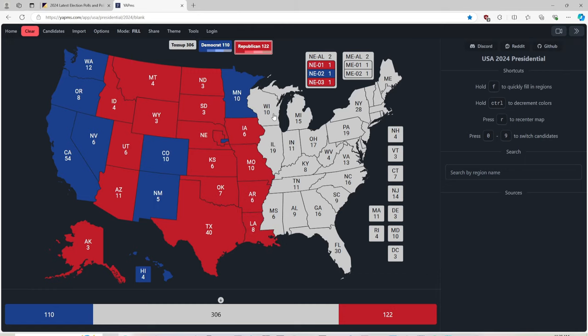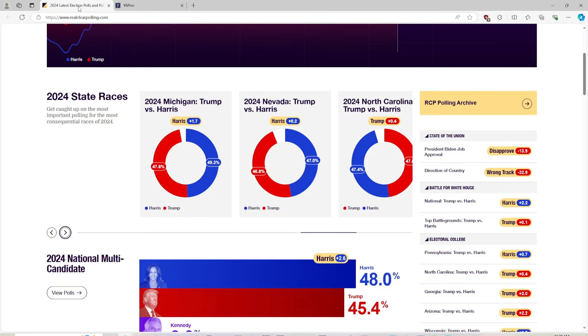And now, here we go with Wisconsin, 10 electoral votes, and Michigan with 15 electoral votes — both battleground states. Let's go to RealClearPolling.com. Michigan: Kamala Harris has a 1.7-point lead on Donald J. Trump.